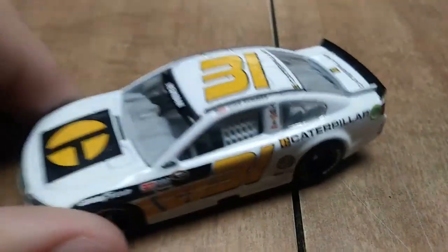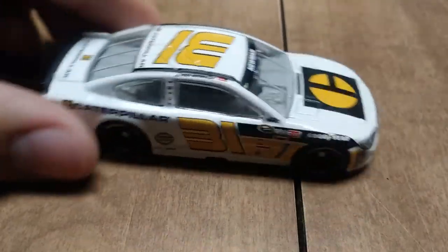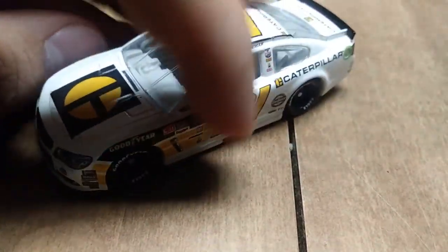Here we have Ryan Newman's number 31 Caterpillar car from 2016. This is another Darlington throwback — really not sure who he was throwing it back to, but it's a Darlington throwback nonetheless.